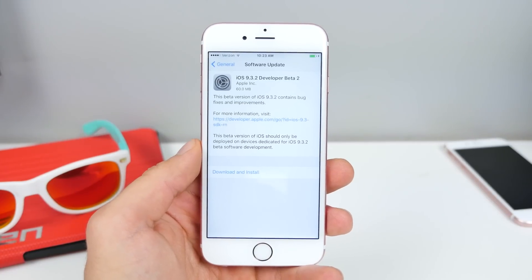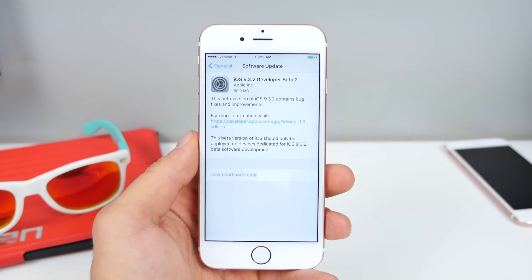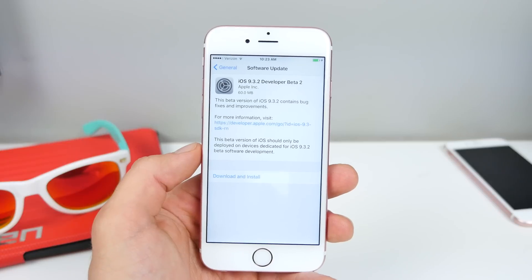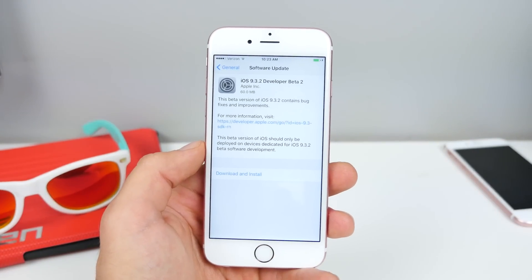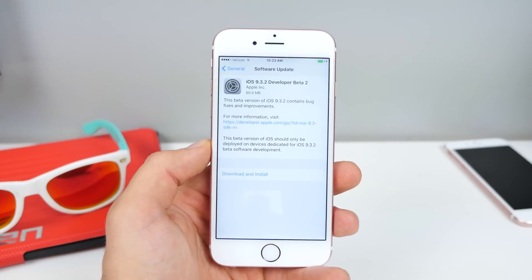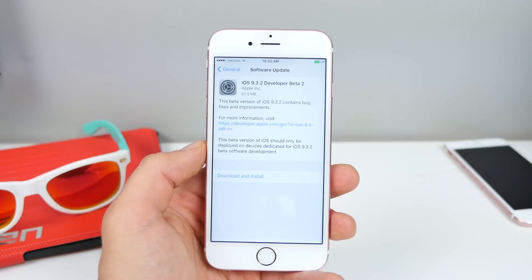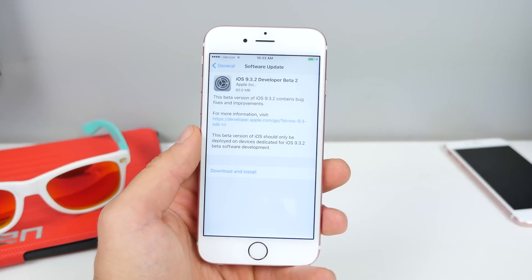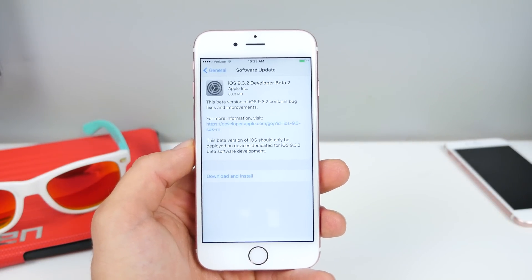iOS 9.3.2 beta 2 is now out. It's actually quite a long time between the last one, and I don't expect there to be a third beta for such a small update. This new update comes in around 60 megabytes. It is for all devices and it comes together with the new watchOS beta and OS X 10.11.5.